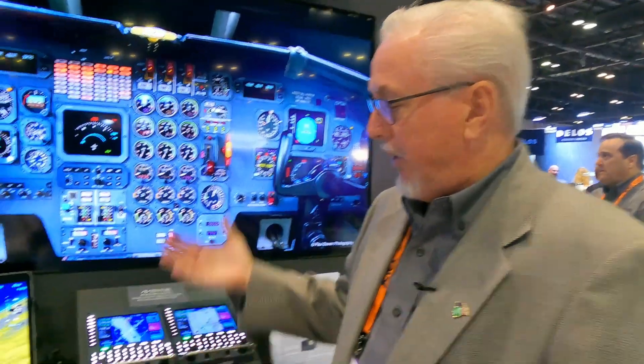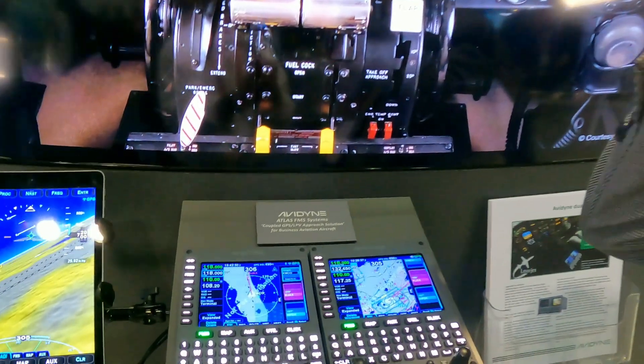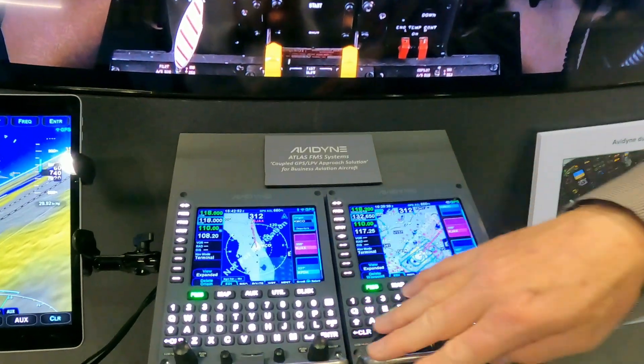What we're trying to do with this program is really extend the life of some very capable airplanes that have an obstacle in that the old EFAS systems were invented before LPV was even a thing. To change the software, even if it's possible, it's a very expensive upgrade. What we try to do is come up with a way using the Atlas systems to do that conversion internal to the box.